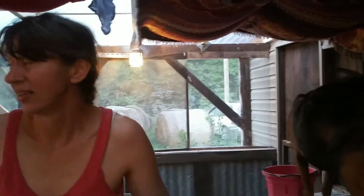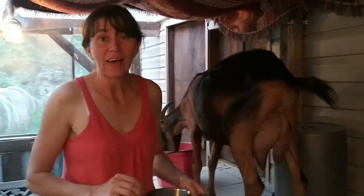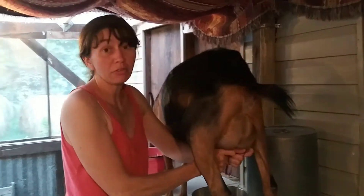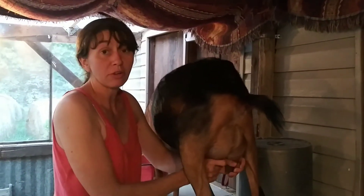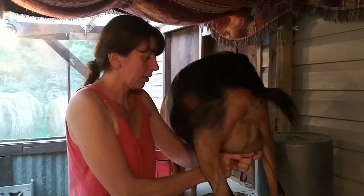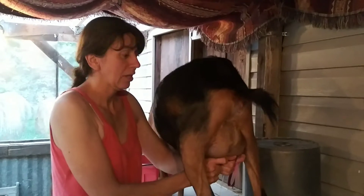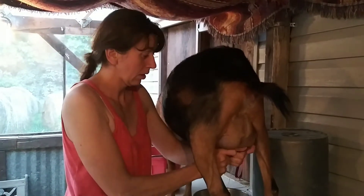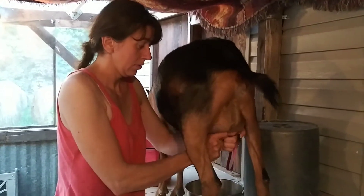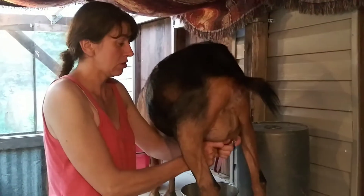Do I have to feed a loose mineral or a block mineral or anything like that? I actually do both, and I'm planning on expanding the minerals I'm offering. We offer a straight salt block — a big white one — and a trace mineral block. We're about to get a sheep mineral block because it has more selenium. We also have a loose mineral; we use the MFA Goat Shield mineral.